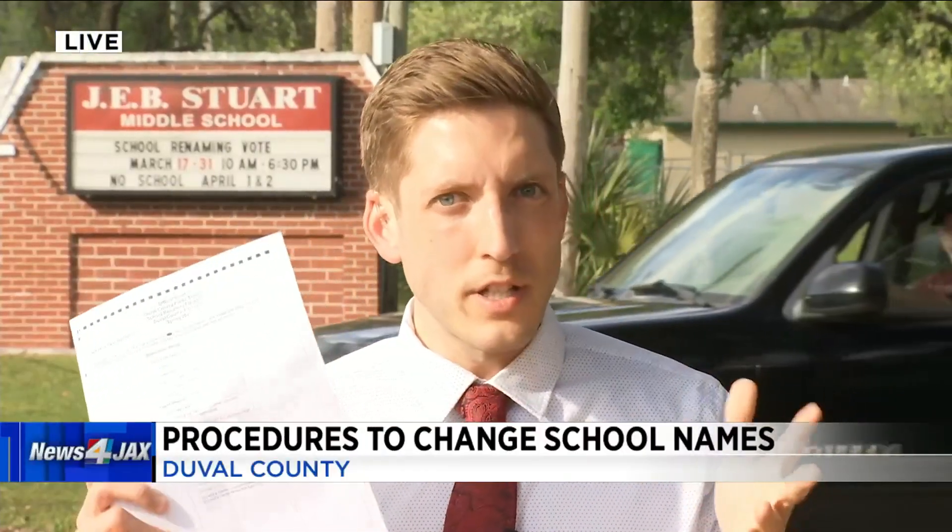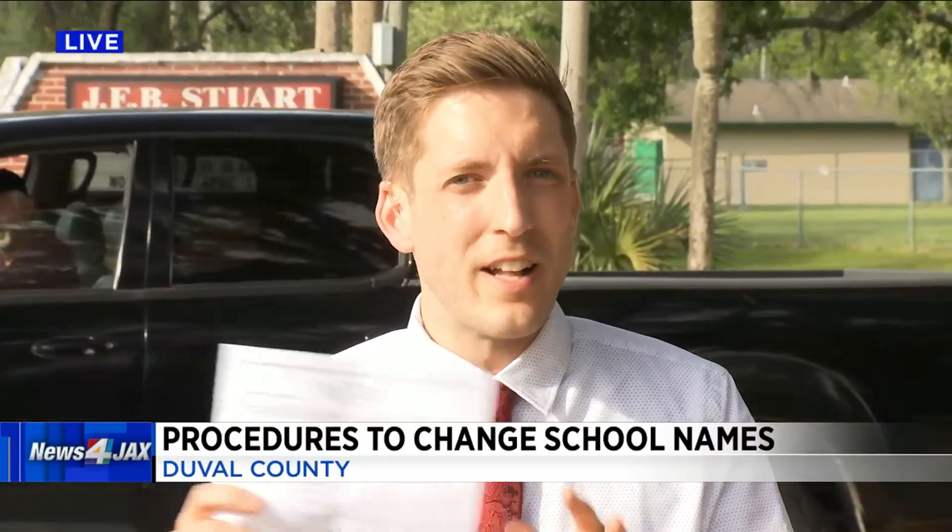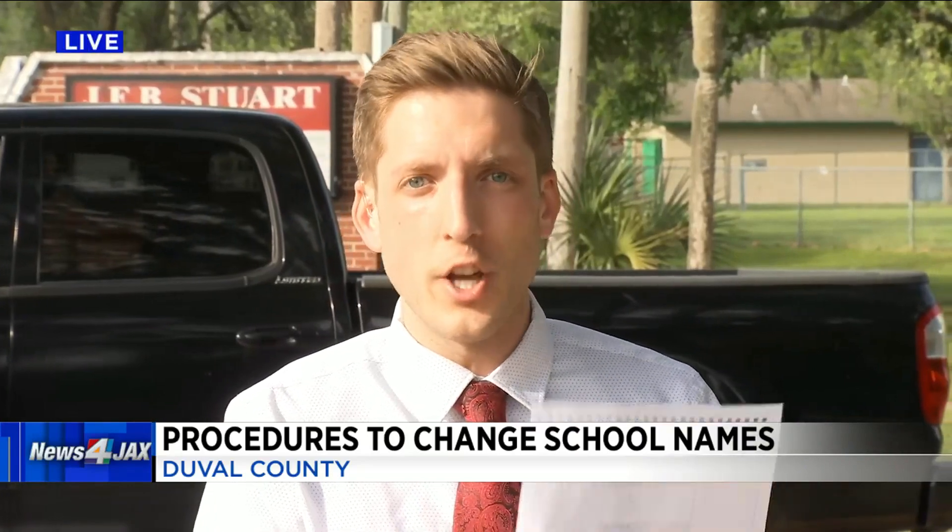As a reminder, these ballots don't actually decide on the name change. These votes are a data set that the school advisory councils and ultimately the superintendent are going to use when they make their recommendations to the school board. It's those seven members of the school board who have the final say on any school name change in the district.